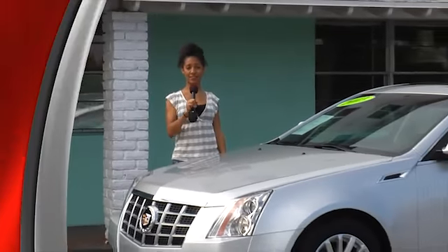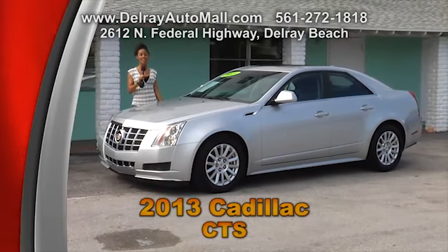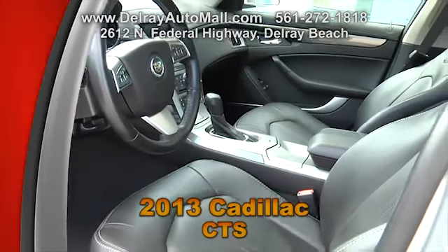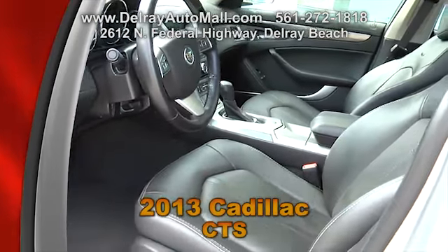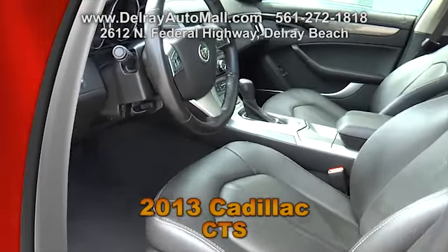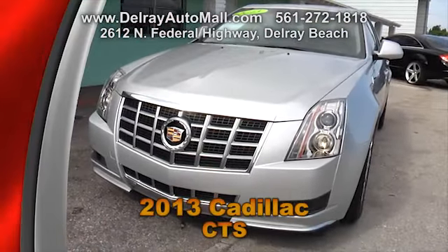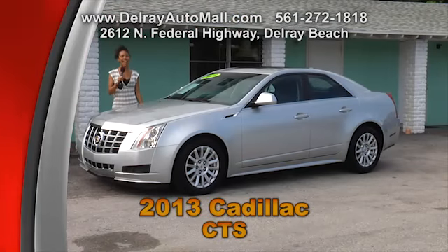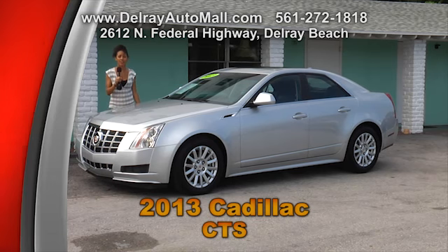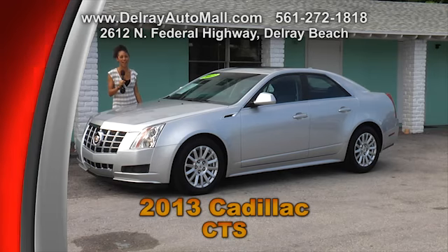Here's the perfect way to mix a sporty style with luxury. Take a look at our 2013 Cadillac CTS — it only has 16,000 miles. It has black leather interior and includes automatic climate control, satellite radio, a beautiful panoramic sunroof, all the power options with the doors and windows, a keyless go system, and a low tire pressure warning. It also has a balance of factory warranty and a clean auto check history. Check out all the cars at delrayautomall.com or come check us out at 2612 North Federal Highway.